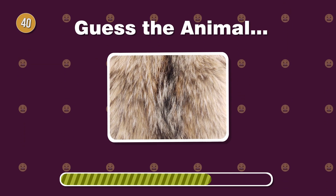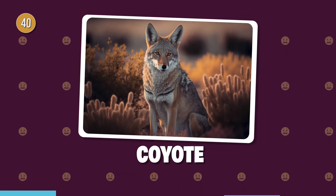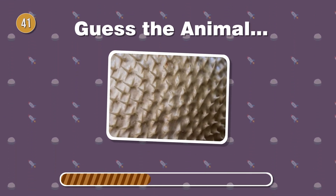Thriving in the wild, this canine boasts thick, bushy fur. Can you identify it? Inflatable defense. Recognize this fish with spiky skin when threatened?